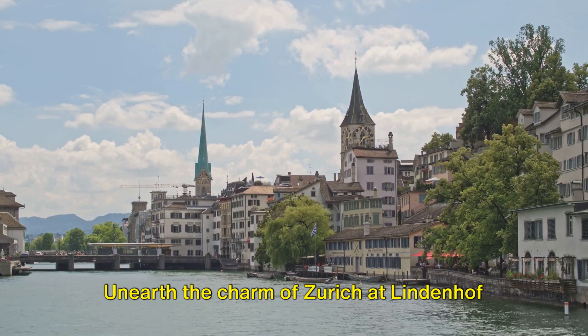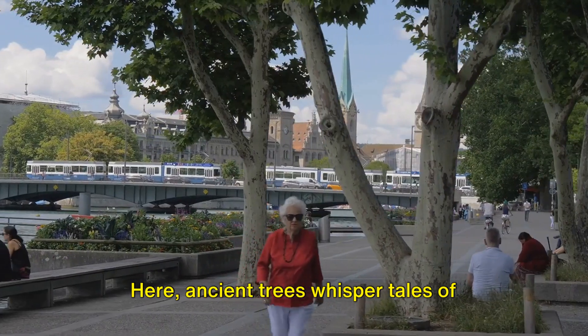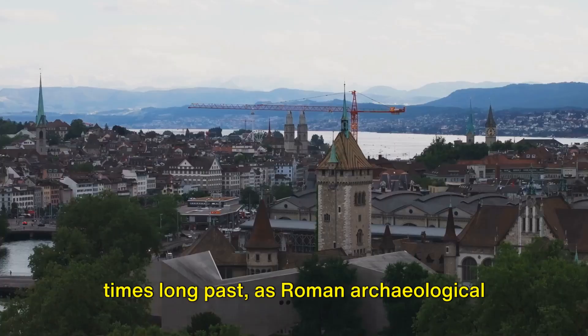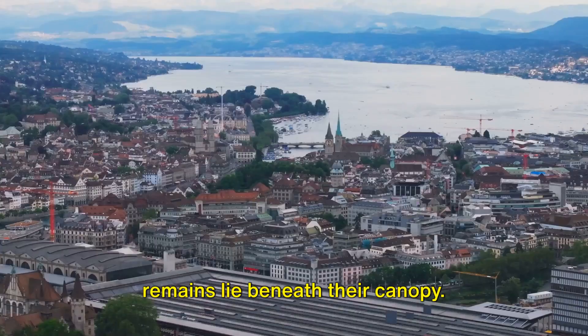Unearth the charm of Zurich at Lindenhof Hill, a tranquil oasis in the city's heart. Here, ancient trees whisper tales of times long past, as Roman archaeological remains lie beneath their canopy.